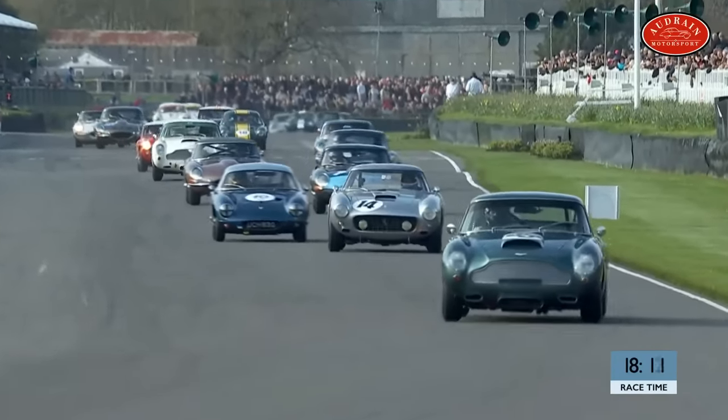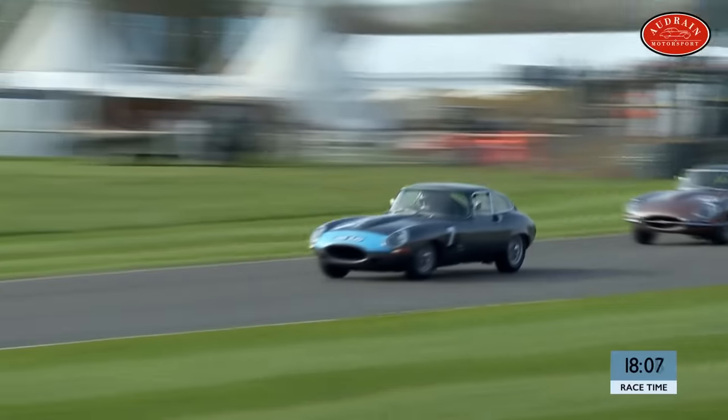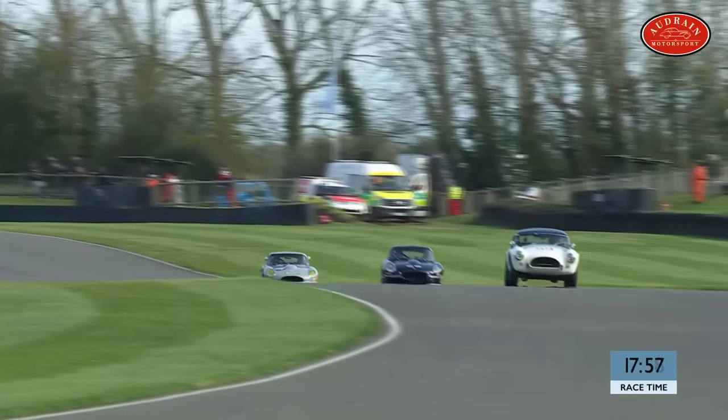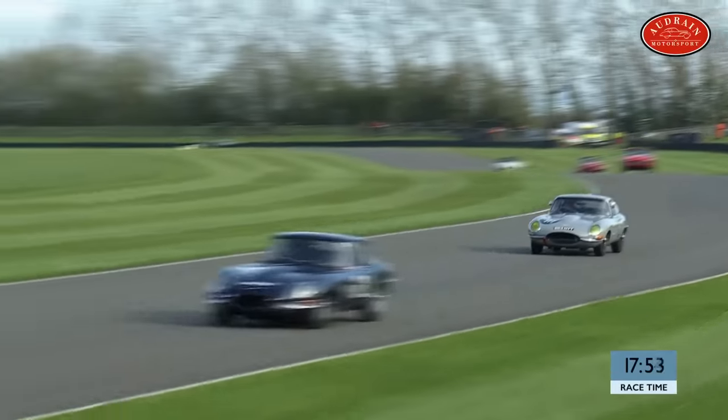Up front, the gap is eight-tenths of a second. James Cottingham in the AC Cobra, number 59 Alex Buncombe started on pole and is down in second place, but he and Ollie Bryant in their E-types will be fighting tooth and nail to get on the tail of the race leader. There's another of the Lotuses — Andrew Cocody — who has dropped back a little from where he started, having begun fifth.